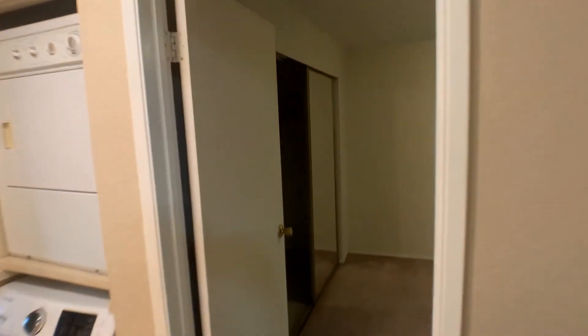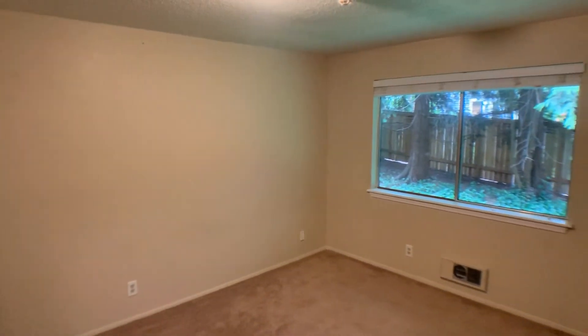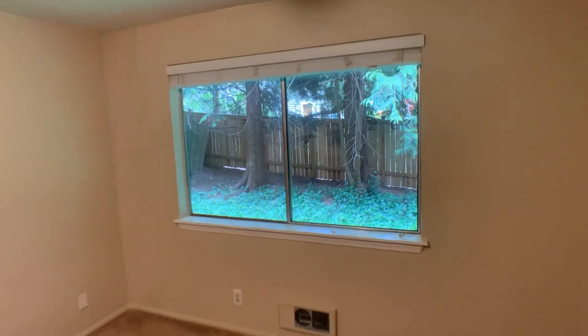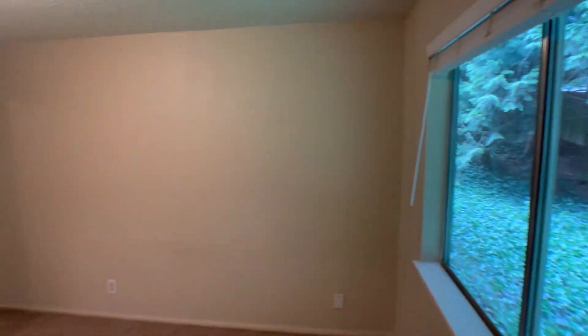The larger of the two bedrooms is on the left and is a really good-sized room, with the same great window overlooking the green space and a very large closet.